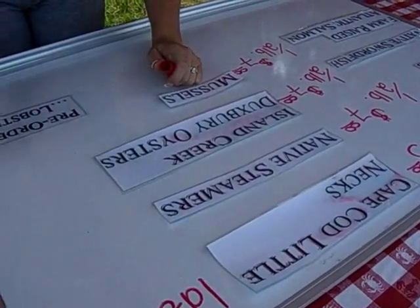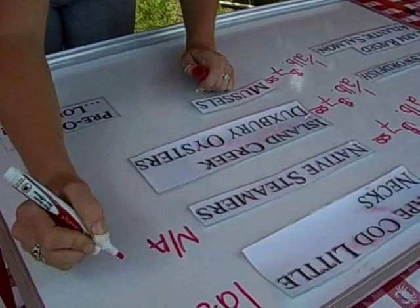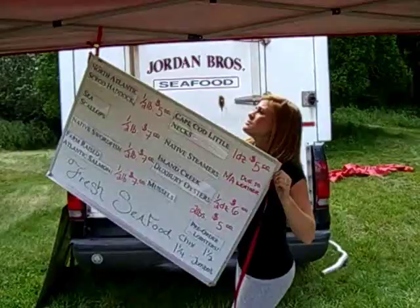Their fish smells like the ocean. It's just so fresh. I get the same thing every week, but we've done the scallops and the haddock, and it's just amazing.